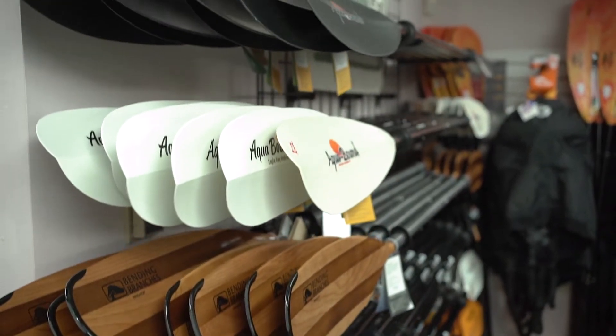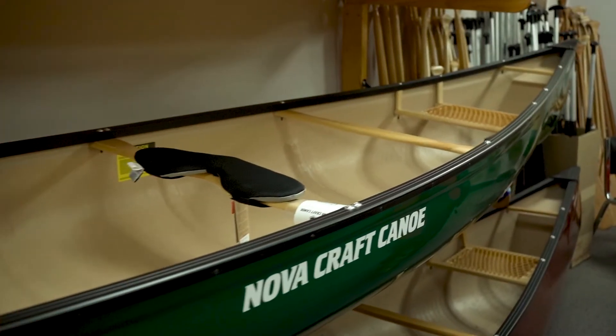Getting into paddling is a great way to spend time outside with your family. It's an awesome opportunity to spend time in nature and out of the house.